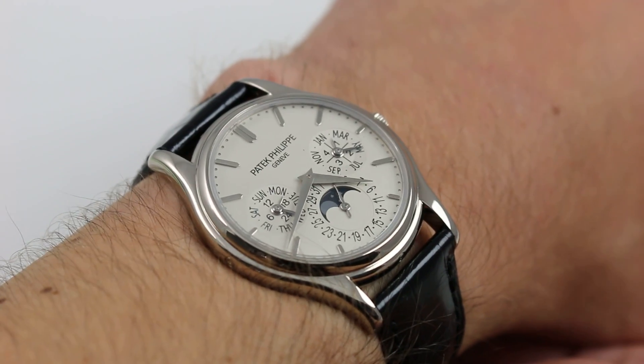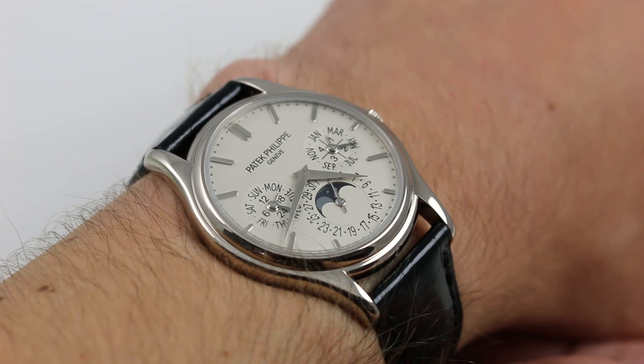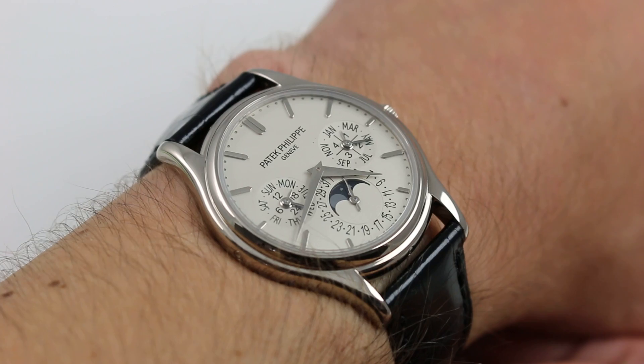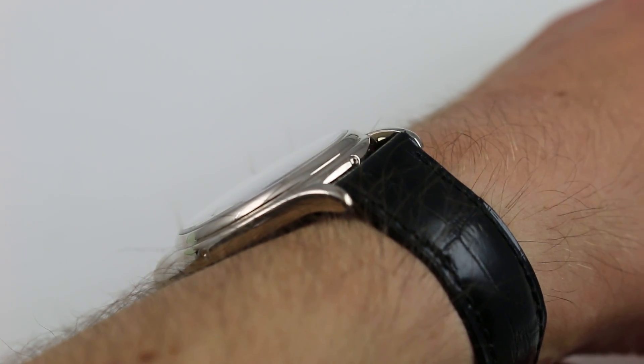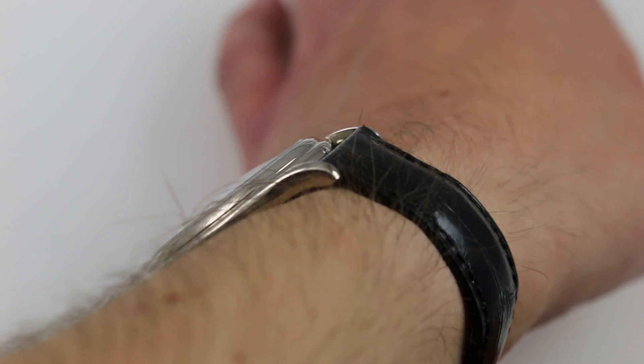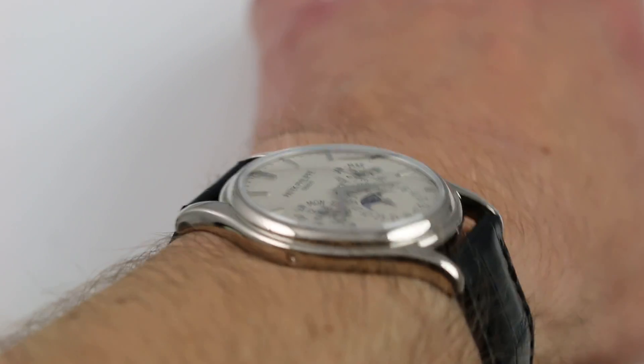The 5140 is a handsome combination of traditional Patek Philippe dimensions and proportions. 37 millimeters across the round of the case, not inclusive of the crown. The watch is slim, only 9 millimeters thick, with a generously rounded dome-style bezel. It easily slides underneath the dress cuff, and from lug to lug the watch measures a very reasonable 46 millimeters.